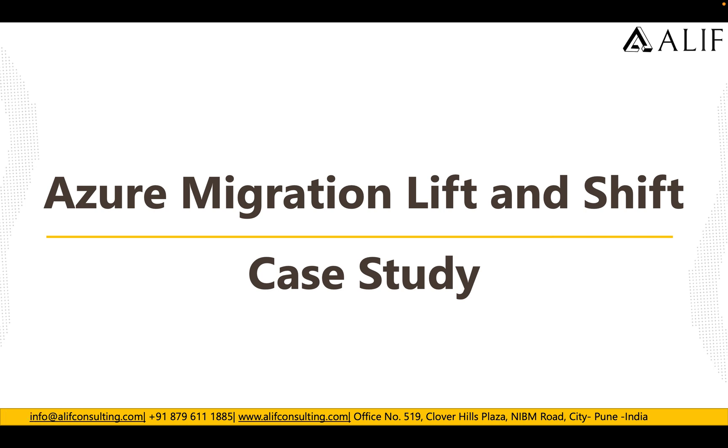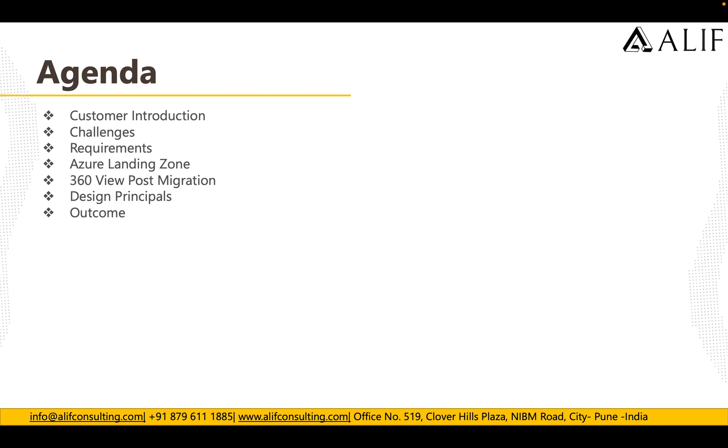Good morning, good afternoon, and good evening. This is Ankur Sher from Alip Consulting. Welcome to our Azure Migrate lift and shift case study. In this case study, we will talk about customer introduction, challenges, requirements, how the landing zone was deployed, the 360 view of resources post-migration, design principles, and what benefits the customer gained after migrating to Azure.